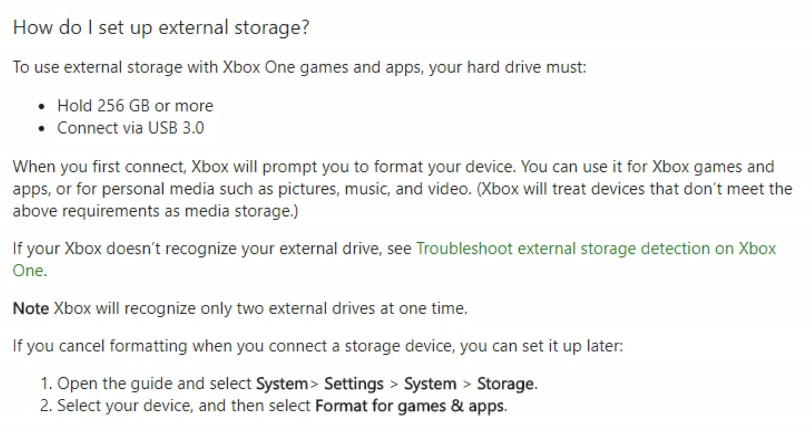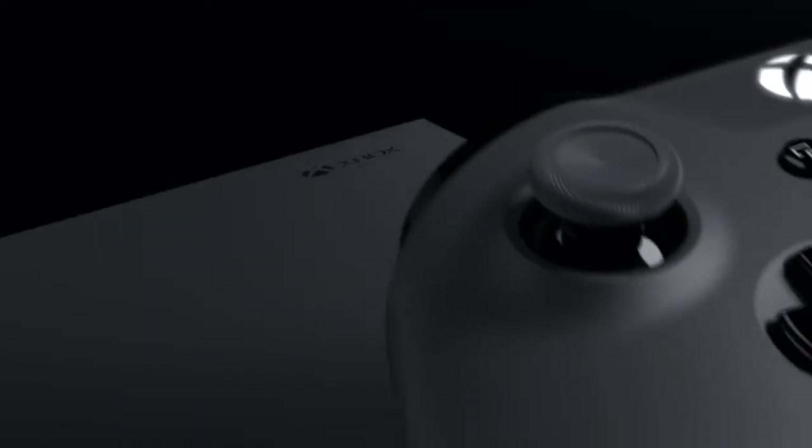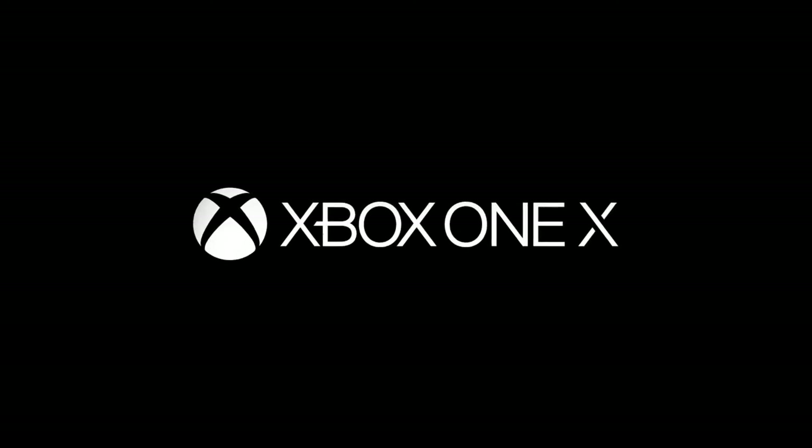There are a couple of criteria you have to meet to use an external hard drive on the Xbox: make sure it's at least 256 gigabytes and connects via USB 3.0. I personally have a Seagate 4 terabyte external hard drive. I chose it because it's USB powered — only one cable needed — and I got it on sale. If you want more information on external hard drives and how they link up to Xbox One consoles, I'll leave a link in the description.